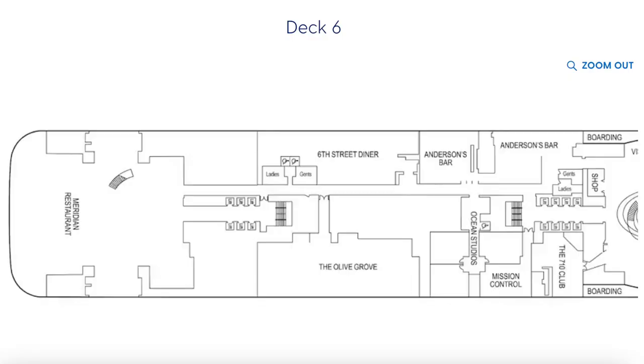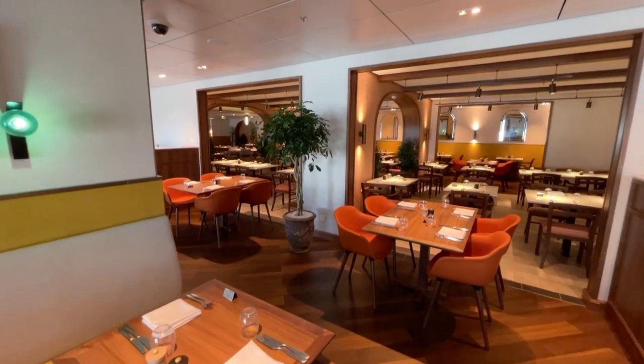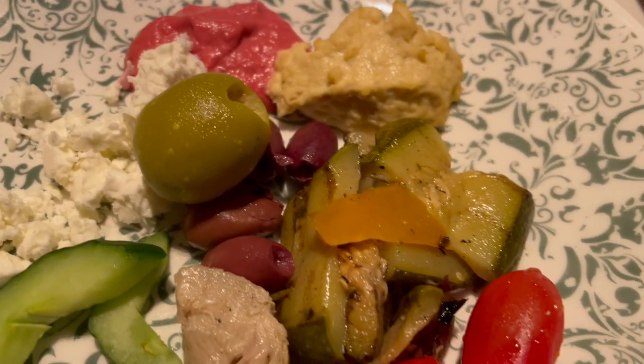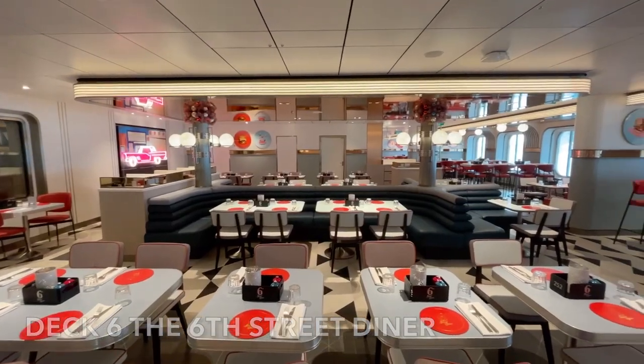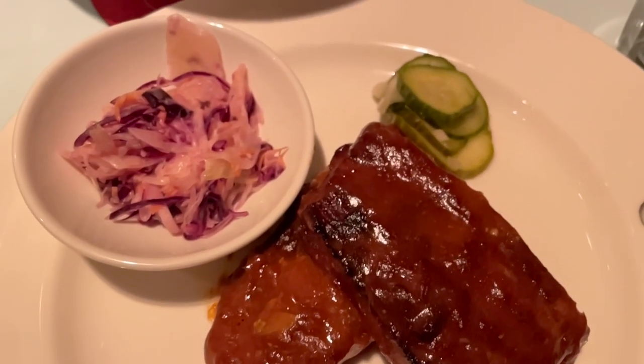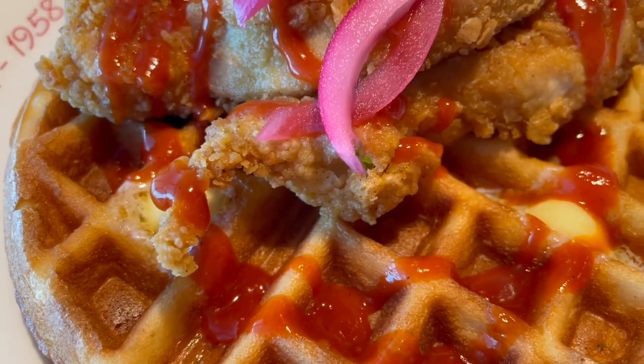Instead of the additional main dining rooms you can find on her sister ship Iona, Avia now includes two additional venues instead. The Olive Grove is a Mediterranean style restaurant serving dishes such as pasta, paella and tagines. Opposite the Olive Grove you'll find the American inspired 6th Street Diner, offering American breakfast, lunches and dinner. Example dishes include ribs, Philly steak, chicken and waffles and of course pancakes.